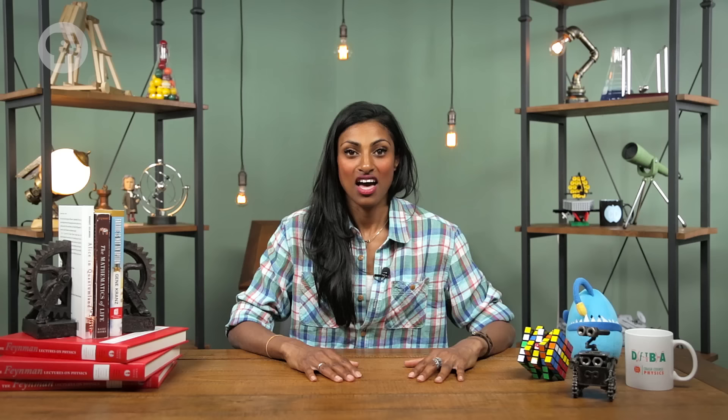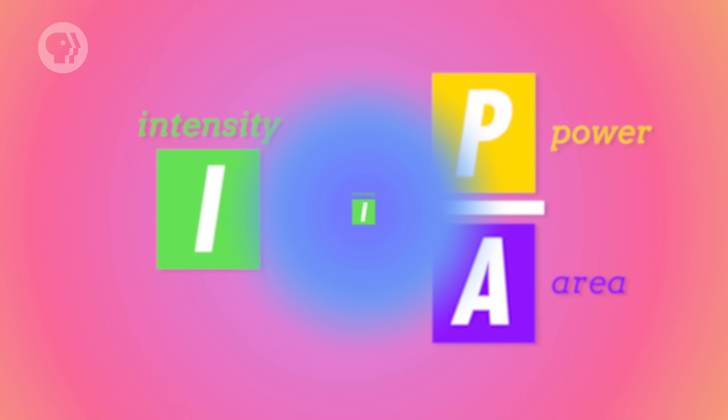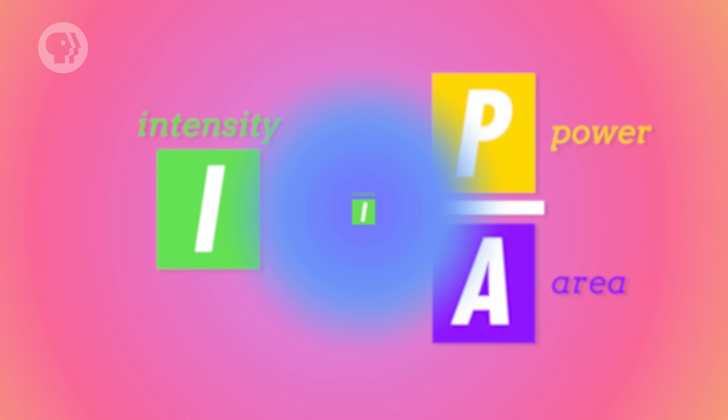Another aspect that shapes sound is its loudness. When you increase the intensity of a sound, you increase its loudness, and vice versa. We've talked about the intensity of a wave before — it's the wave's power over its area, measured in watts per meter squared. We've also said that the intensity of a wave is proportional to the wave's amplitude squared.